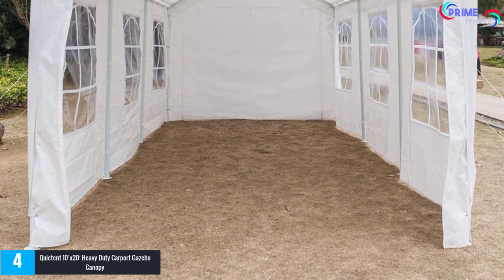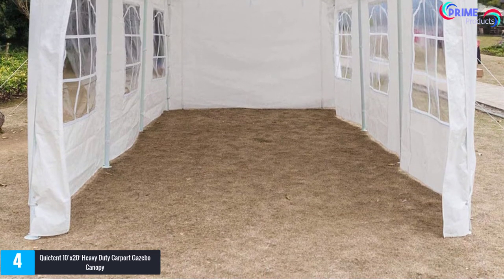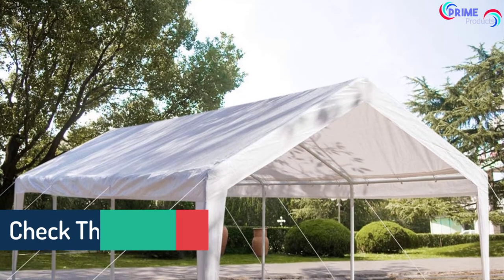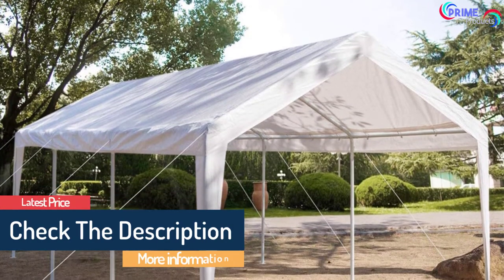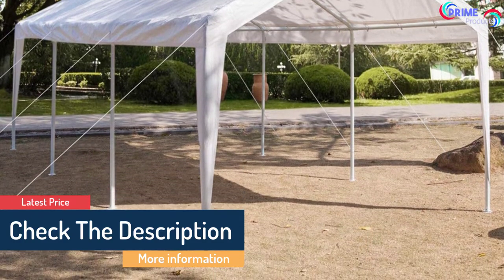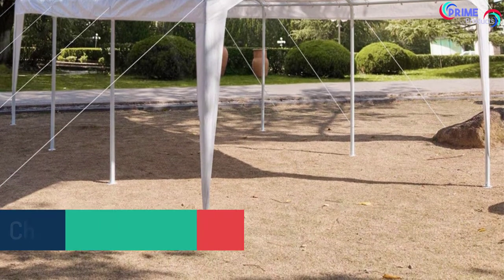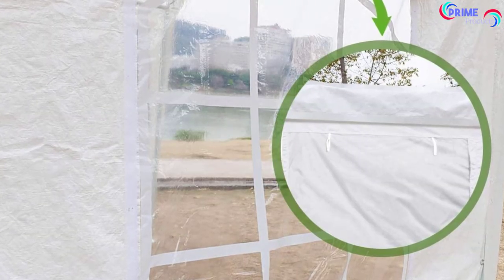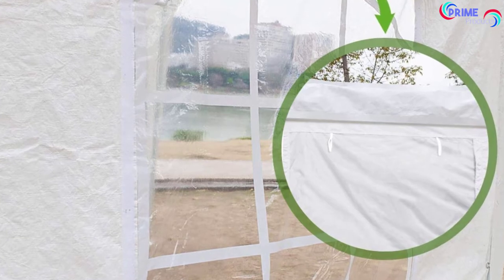Another best portable garage on our list is by QuickTent, with a reliable design. Made from polyethylene, the walls and roof are rot-resistant and water-resistant. It also keeps your vehicle safe against harmful UV rays, suitable for cold and hot seasons. This item will not tear, pill, or discolor like the rest, making it more convenient to use.